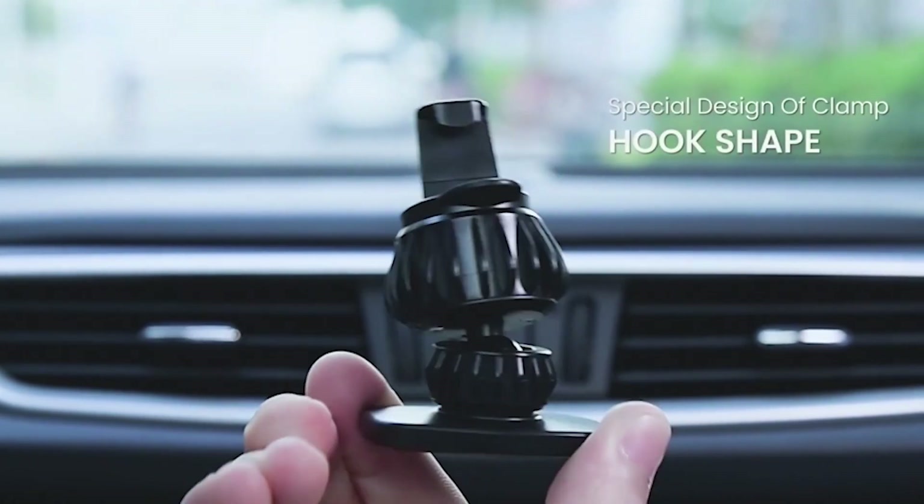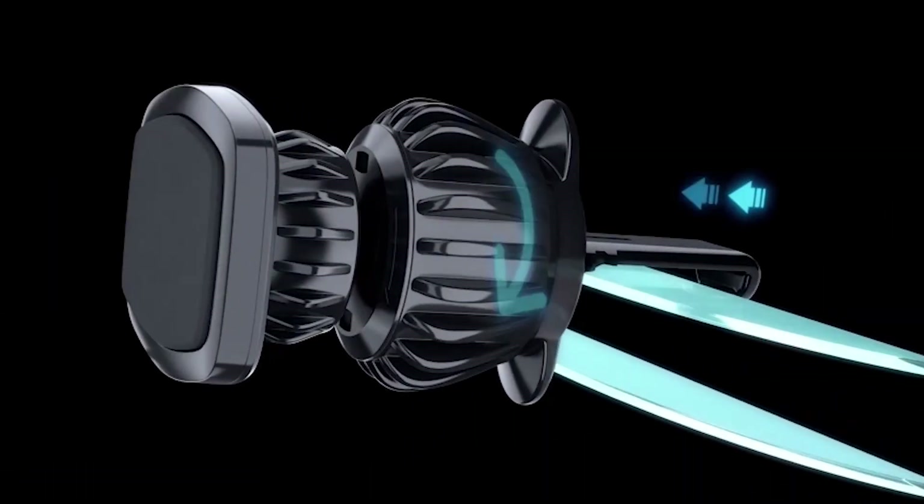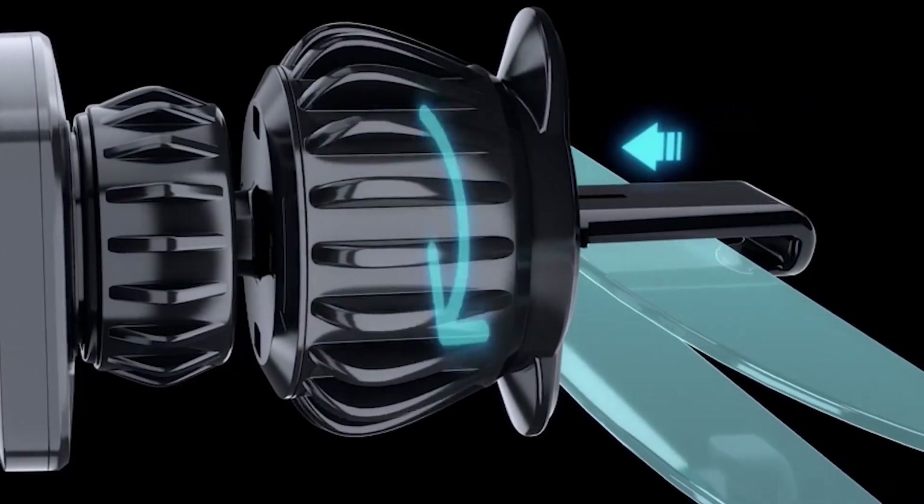Hi, welcome to All Cases Here. In this video we are going to talk about the top best magnetic car mounts right now in 2023 that you can buy on Amazon.